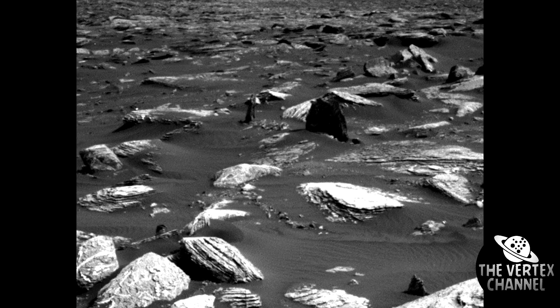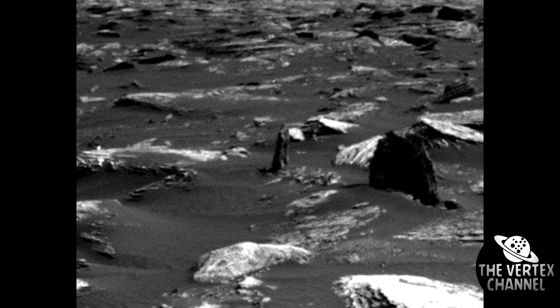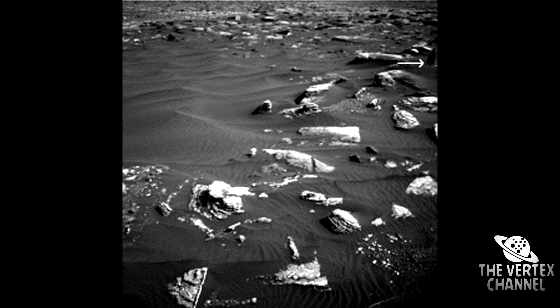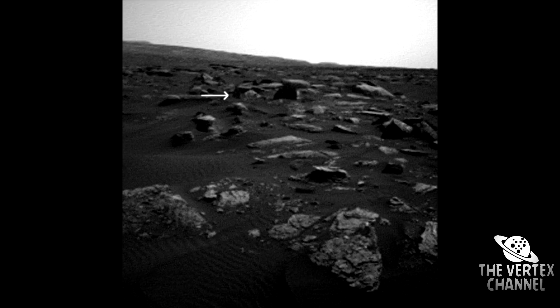The navigation cameras are paired and shoot in stereo, so we can always view the area from slightly different angles. But the stump we're interested in is located quite far from the rover, and such a double view is not enough to understand its shape. It is better to look at this place from a completely different angle.